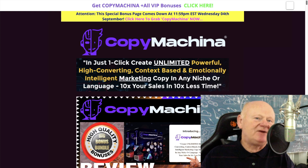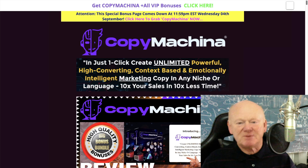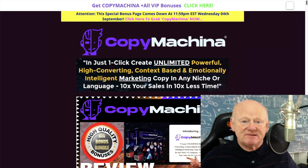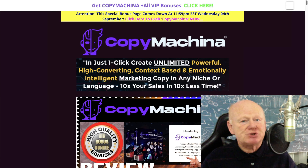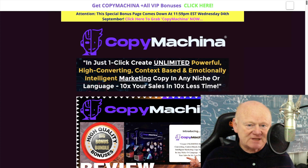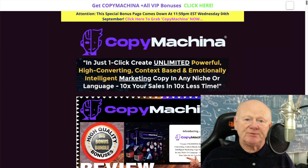Hi guys, Mark Gossage here of markgossage.com. Welcome to my Copy Machiner review. Copy Machiner is a cloud-based app that takes full advantage of AI platforms and converts it into content, images, video — everything. Unlike AI that just churns output out in a robotic form, this adds the human touch so that you connect better with your audience, helping convert and build trust.